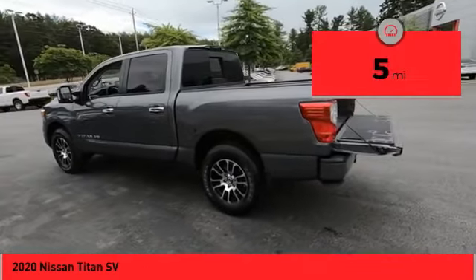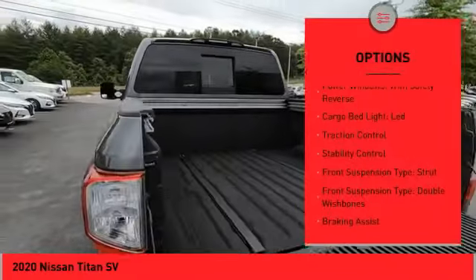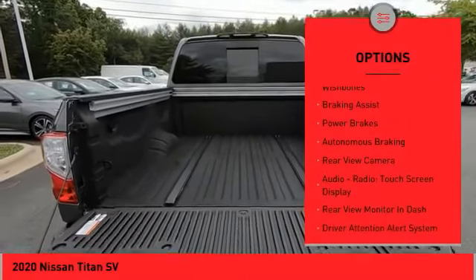This vehicle has less than 100 miles. Here are some of this vehicle's great options: power windows with safety reverse, cargo bed light LED, traction control, stability control.